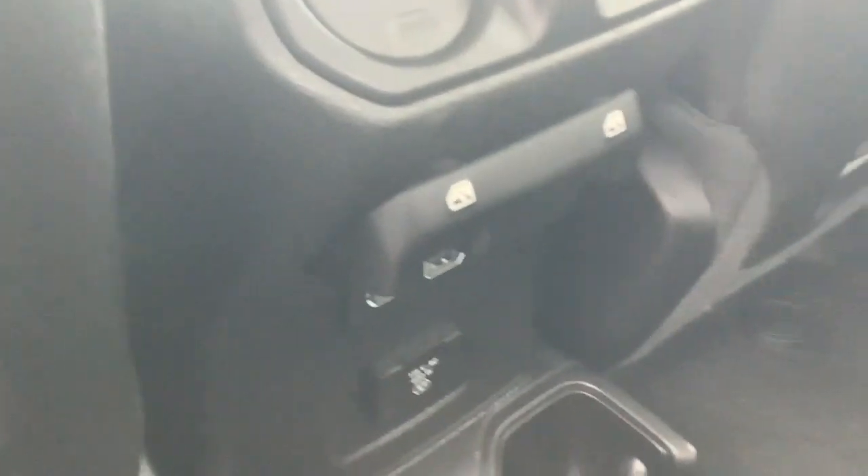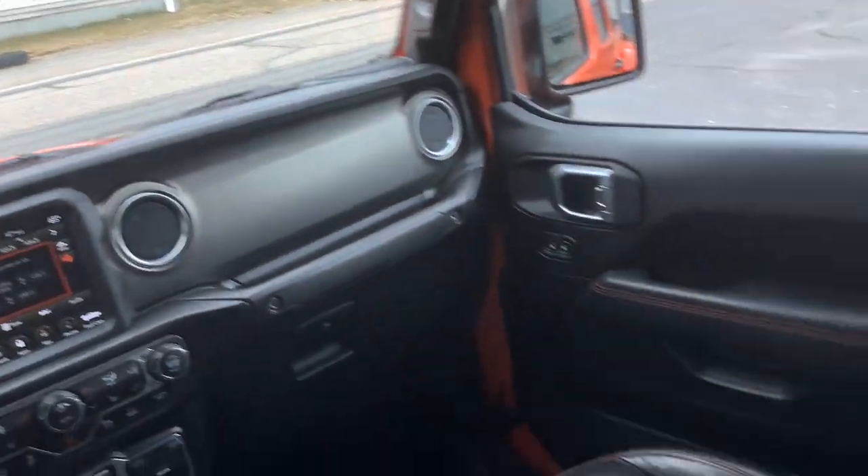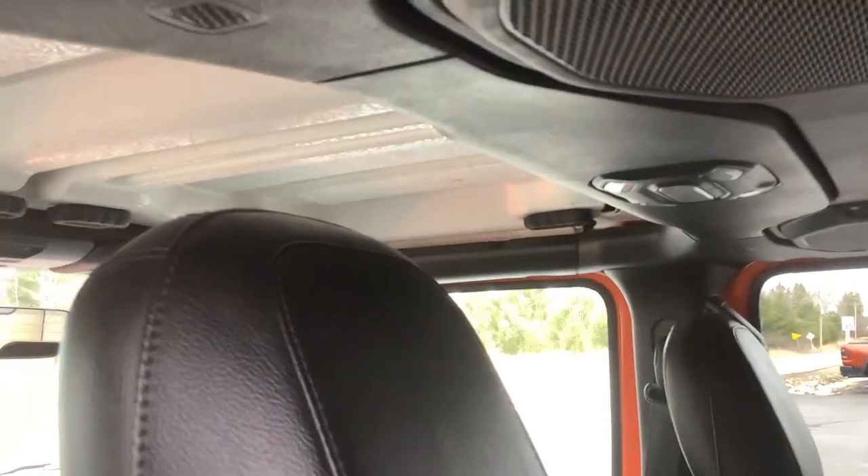Bold versatility blends with modern convenience in this remarkable Gladiator. See for yourself when you take it out for a test drive. Our professional staff looks forward to giving you excellent service.